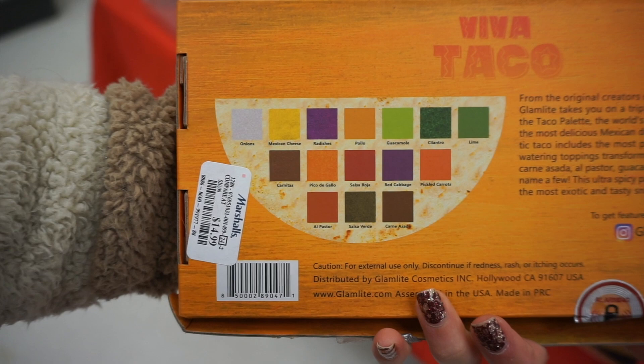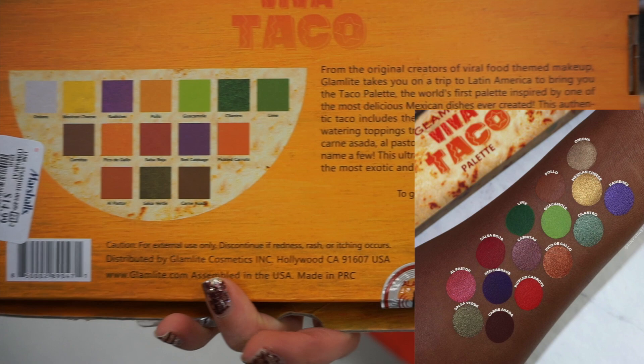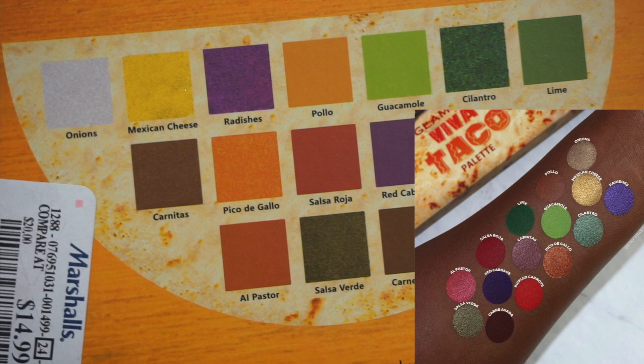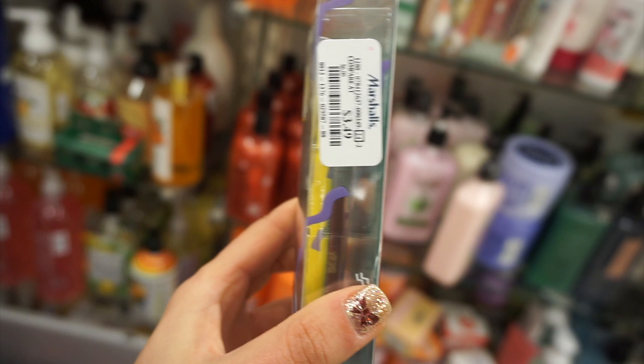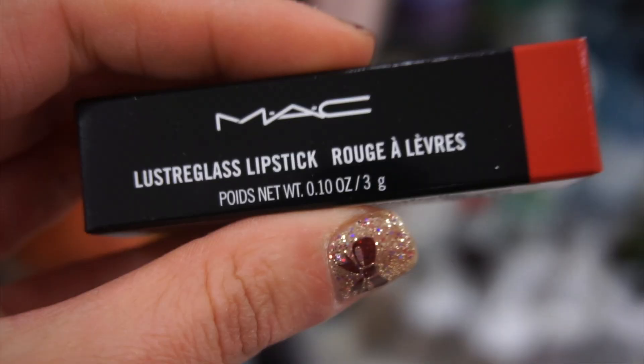Then look what I found — the Glam x Viva Taco palette! You guys know why — I went to Burlington and found this, so now if you missed out it's going to be showing up at your store. This was $14.99 and it's just the cutest thing. I wanted to zoom in to show you guys the names of the colors — it was like 'Cheese' and 'Cilantro' — such a cool palette. I found it twice! They also had the Jesse lip collab — a lip liner and a lip gloss or matte lip. I couldn't believe I found all of them — I'm living for the nostalgia.